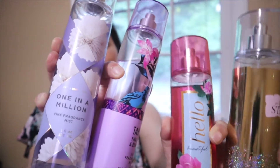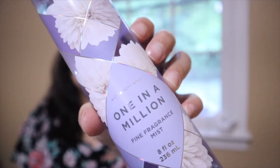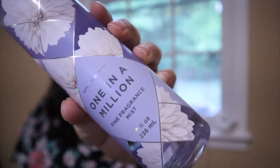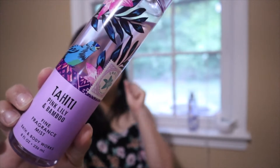Lastly, I always talk about Bath & Body Works fragrance mists. Every time in my lifestyle favorites or beauty hauls I mention these. I absolutely love them, and when they have the five-dollar sale I stock up. These have been my spring favorites. These two right here are new scents. This one — I don't know if you've ever smelled Very Hollywood from Michael Kors — this is kind of the same scent. It became my favorite. I love perfumes, mists, body sprays — I just can't stick to one scent. This other new one is Tahiti Pink Lily and Bamboo — it smells absolutely gorgeous.